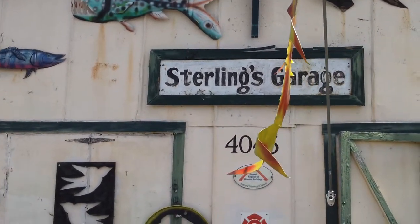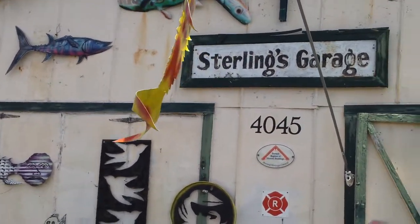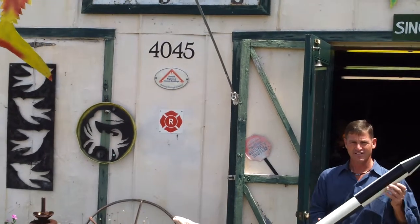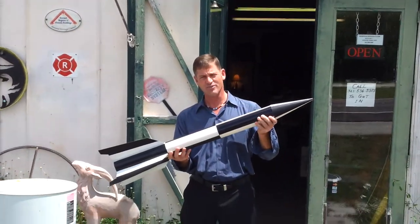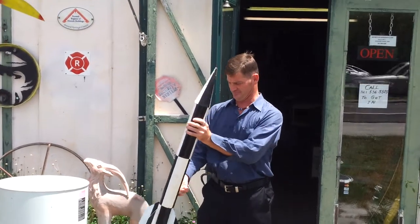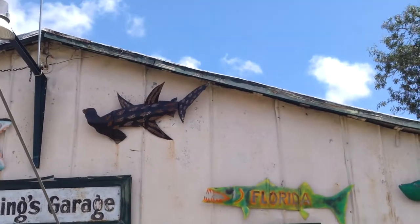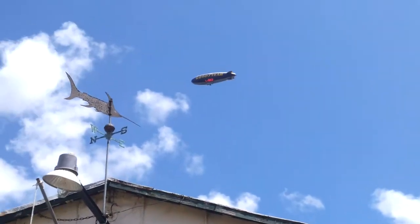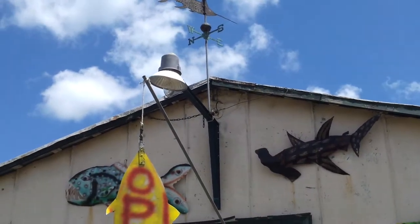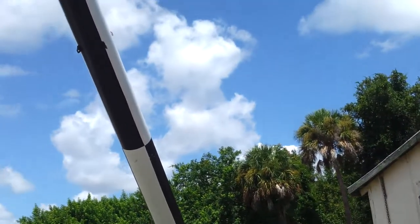Welcome to Sterling's Garage at 4045 U.S. 1 in Rockledge, Florida. Look what we have — a Goodyear blimp going right overhead. This must be my day. Maybe they saw my rockets here and they're checking me out.